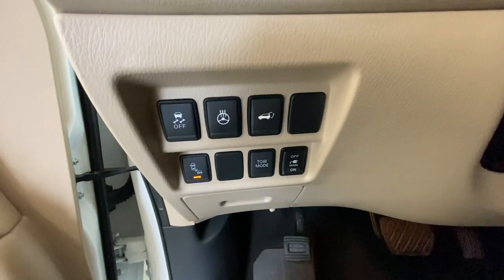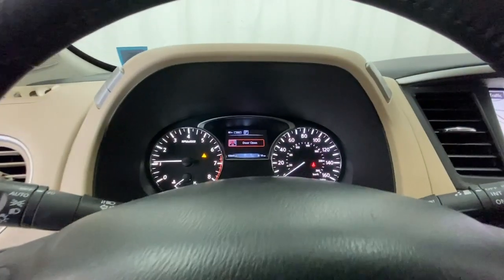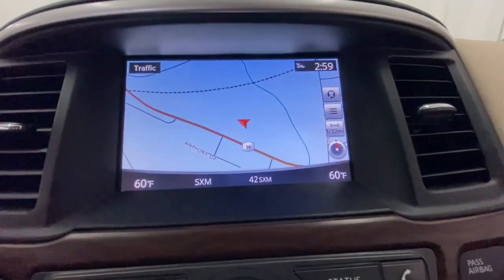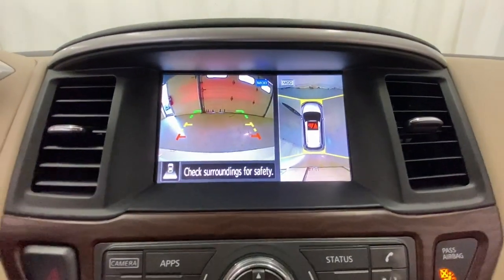Heated steering wheel, pre-collision system, panoramic roof, hands-free lift gate, navigation system, keyless entry, sun moonroof, adaptive cruise control, power passenger seat, satellite radio.